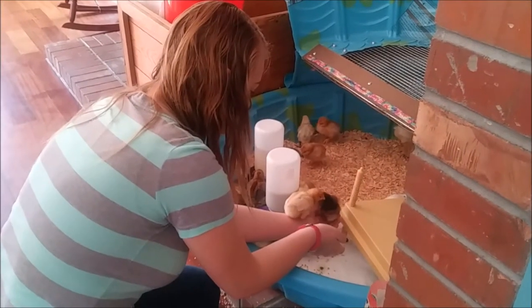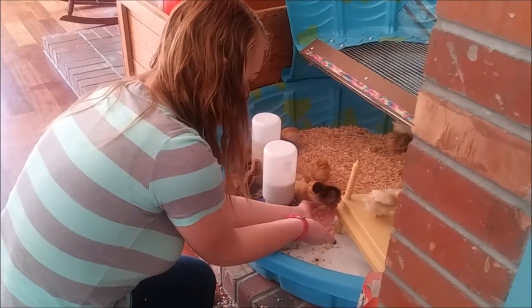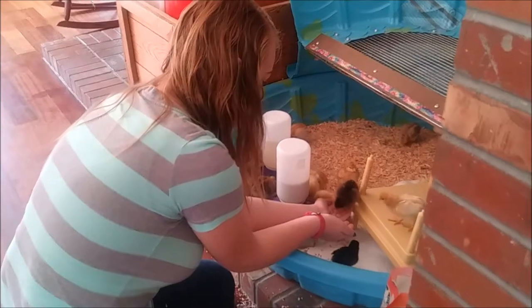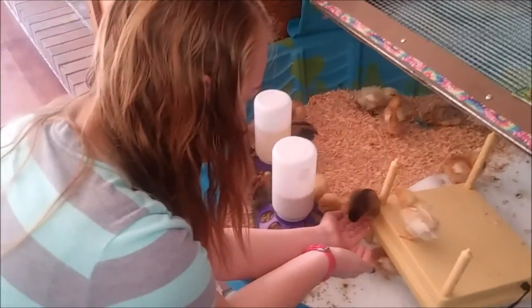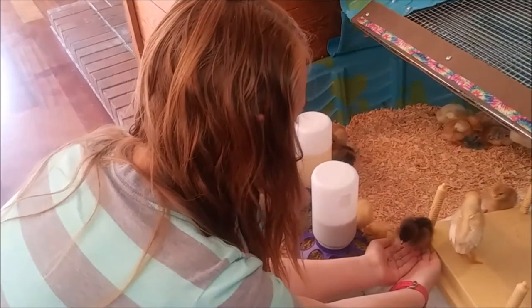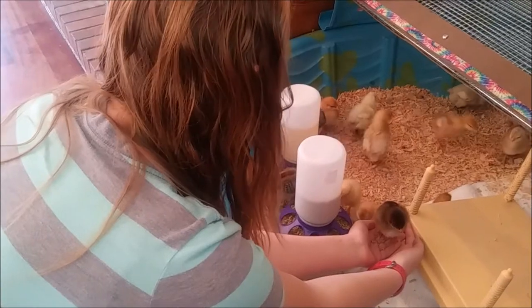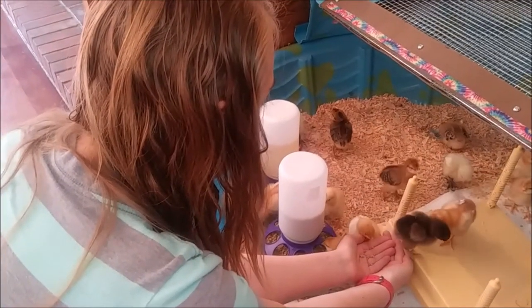This is Harriet. She's taken now to climbing up Stacia's arms. She's the one that's always first trying to get out whenever the cage is opened.